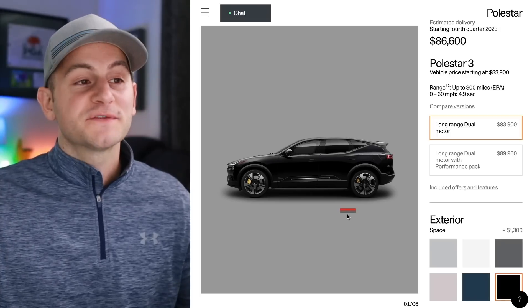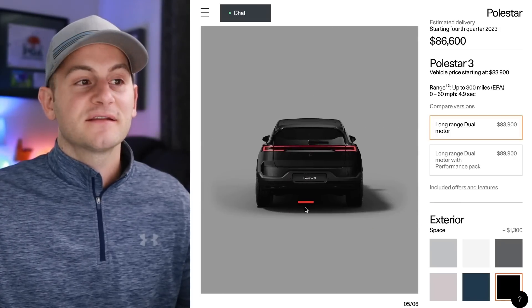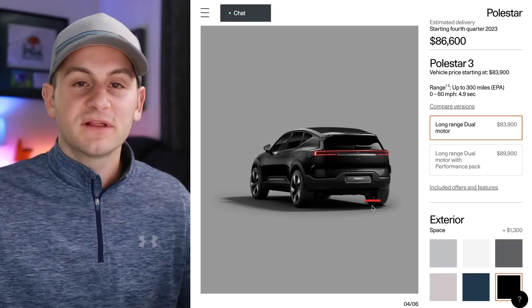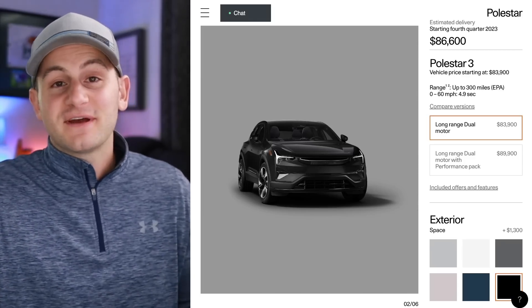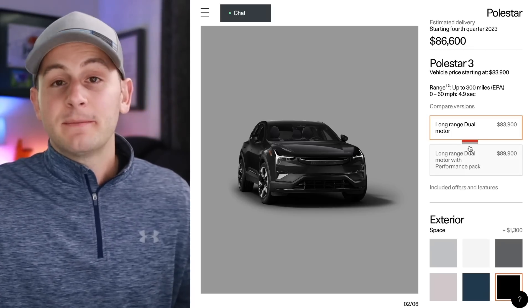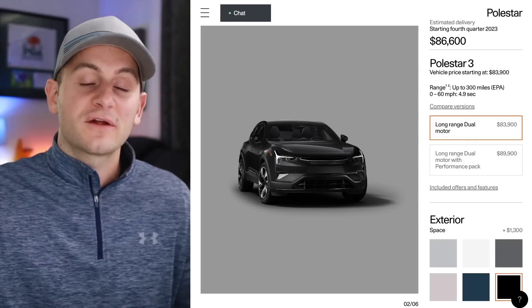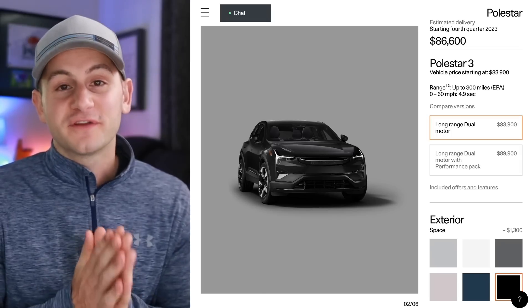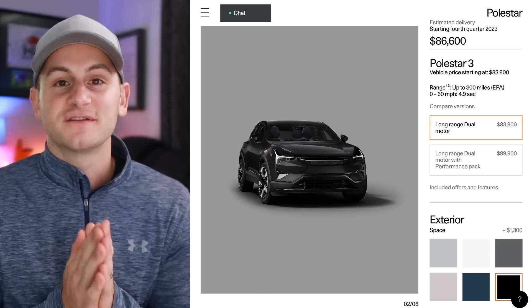Many of you know I'm a big Polestar fan — it's definitely my second favorite EV company behind Tesla. They just pay attention to detail and they're focused on sustainability and where they're getting all of their materials. Not that I could ever see myself actually getting a car that's not a Tesla, but if I was in the market for a car in this price range, this would be squarely on the list of vehicles to check out. Hope you guys have a wonderful day, please like the video if you did, and a huge thank you to all of my Patreon supporters.